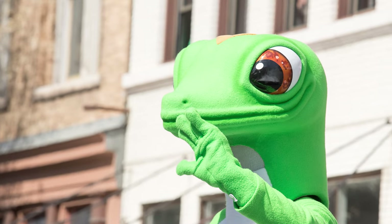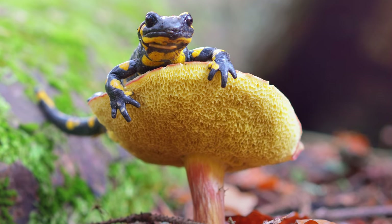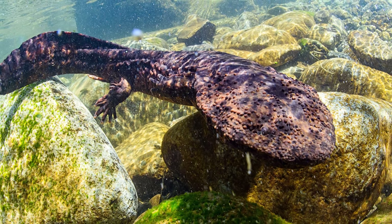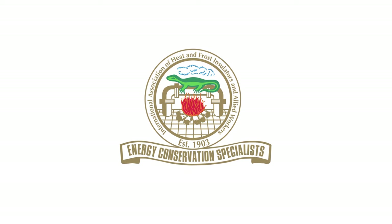Well, for starters, that's a salamander, not a lizard. Lizards are reptiles that live only on land, but salamanders are amphibians — they crawl on land, but can also swim, and they even have gills to breathe underwater. The answer to why the Insulators Union has a salamander on its logo actually starts hundreds of years ago, maybe even thousands of years ago, and it has a lot to do with asbestos. Let's figure out the connection between asbestos, insulators, and salamanders.